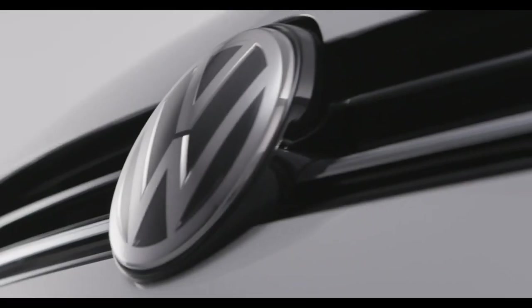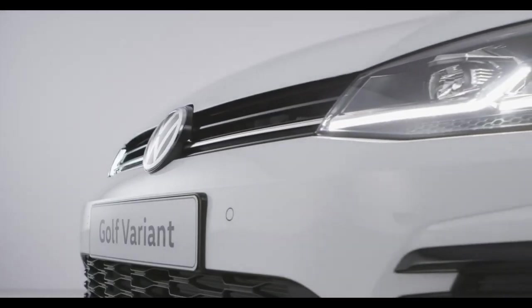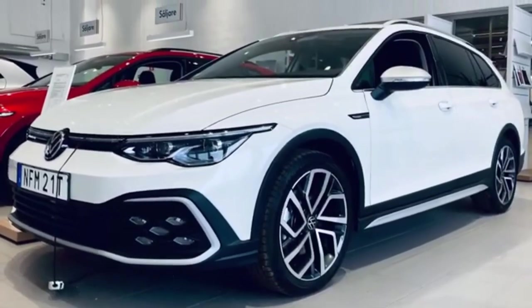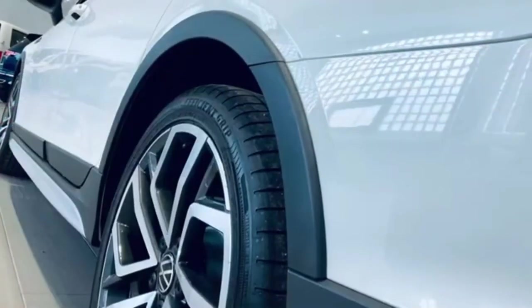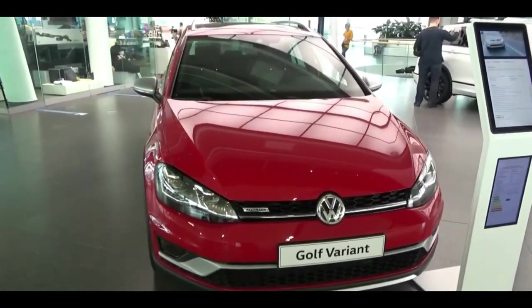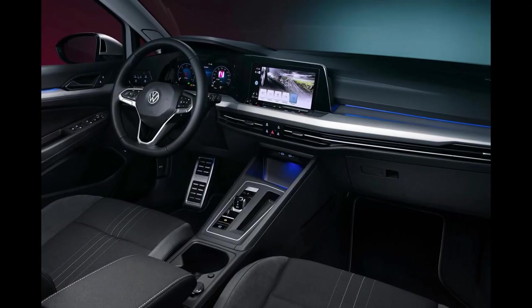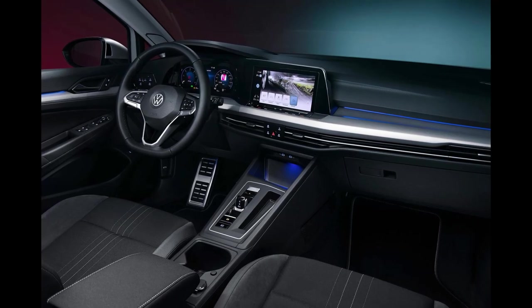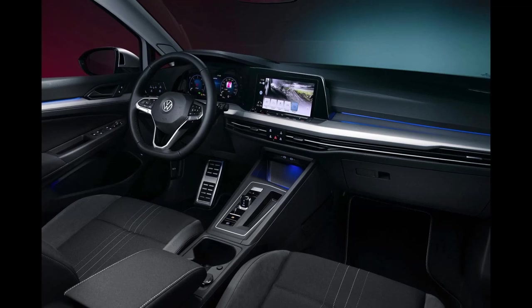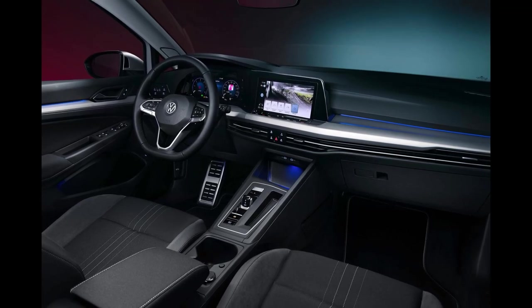The Volkswagen Golf Alltrack comes in only one well-equipped trim that includes 18-inch alloy wheels, leather seating and heated front seats, a Fender audio system, a backup camera, a panoramic sunroof, and interior ambient lighting, plus an 8-inch touchscreen infotainment system with a proximity sensor, GPS navigation, satellite radio, USB, Apple CarPlay, and Android Auto connectivity.